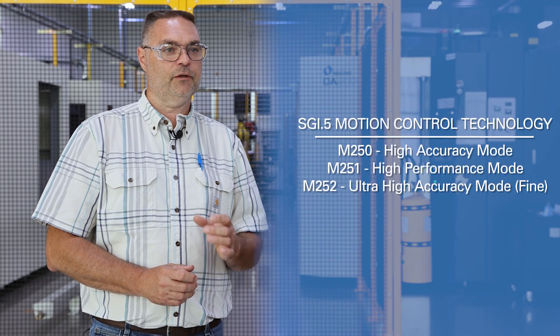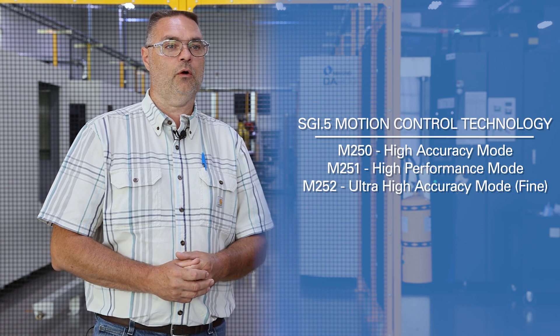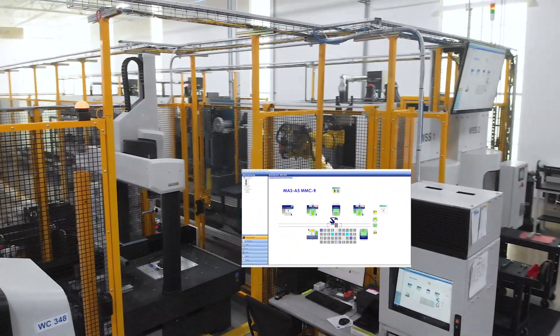If you don't want it as precise, you can go a little faster and choose different codes. But when you go into fine machining mode, it really is fine. The MAS A5 is the most user-friendly system I've ever used, and I've used a lot of systems.